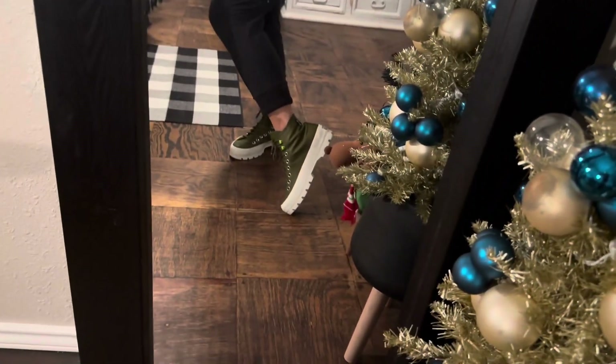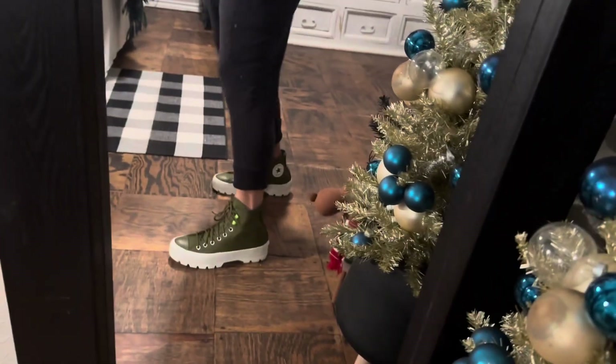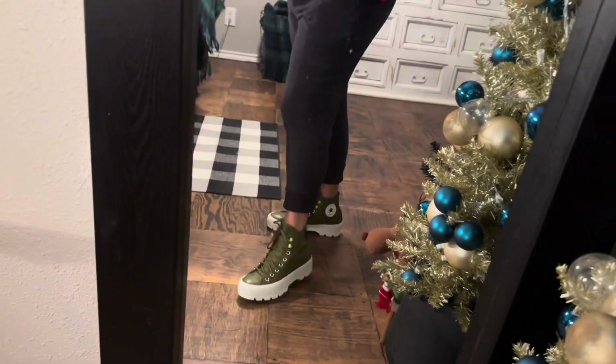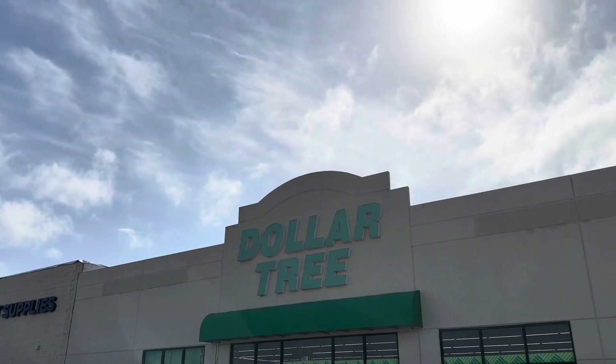I want to share my Christmas outfit for work today — I filmed a little festive today. I got on my Converse, the big chunky kind, so cute with my Bucky shirt and a little pair of black joggers. I am here at the Dollar Tree in Lake Jackson, Texas. Let's head in and do some shopping.